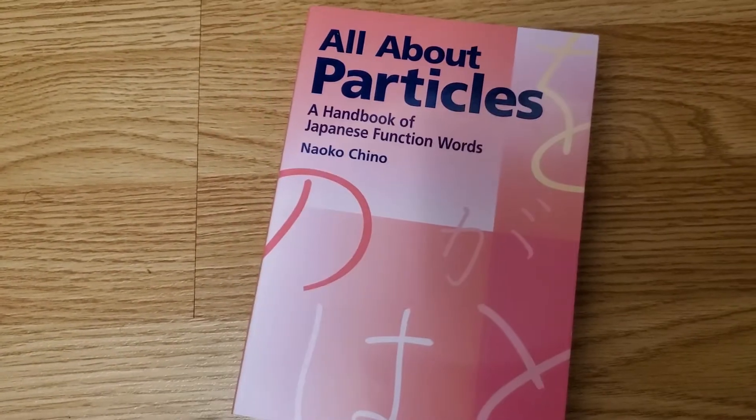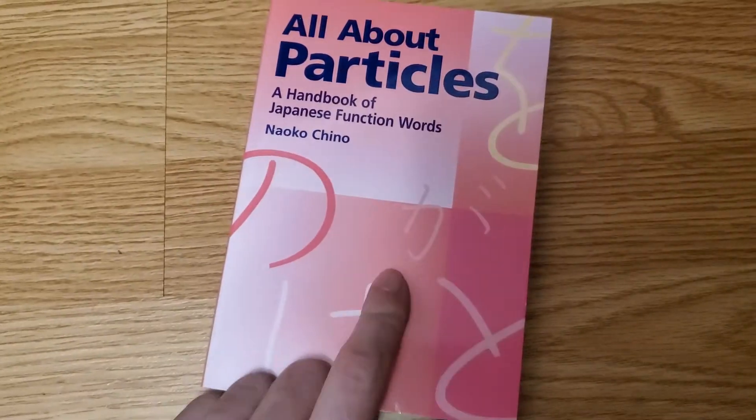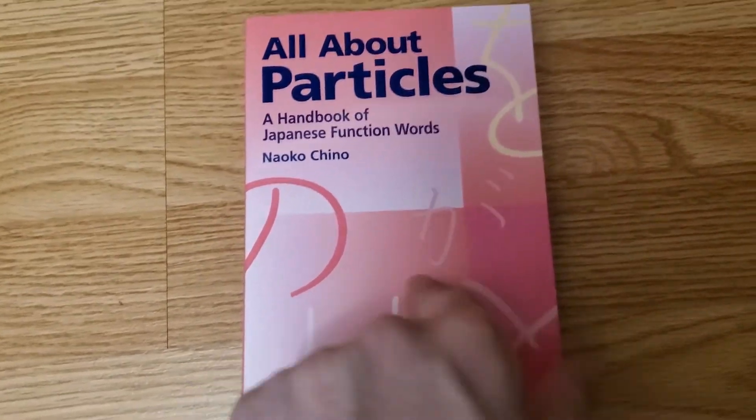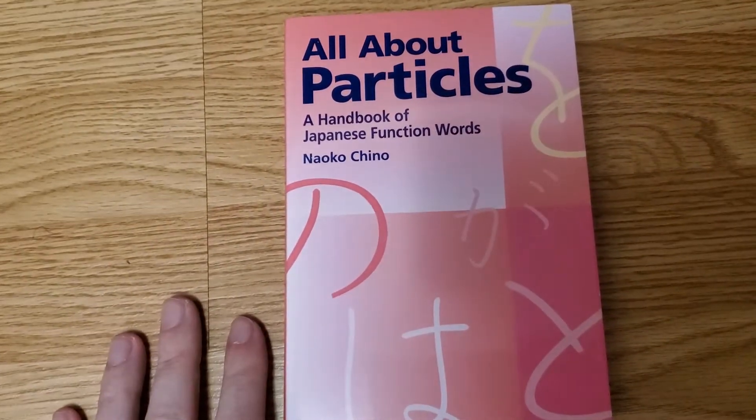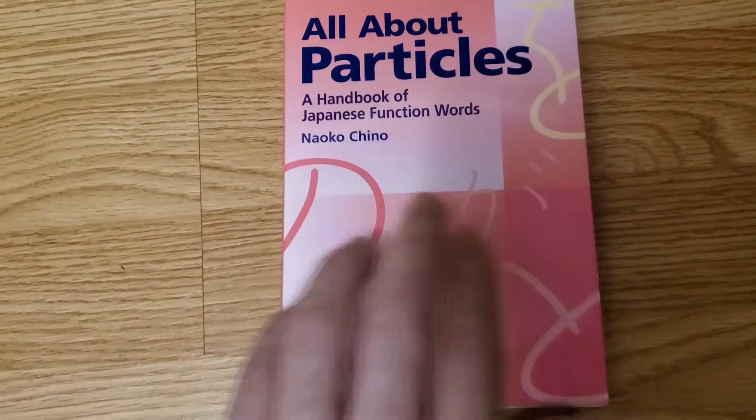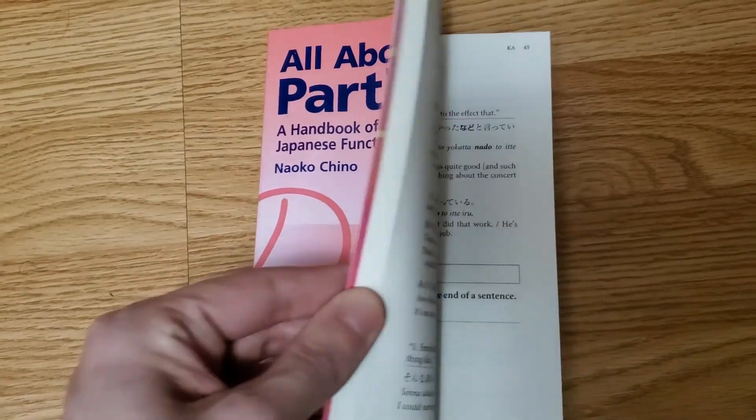We got this one here — All About Particles. I haven't started this book yet, but I'm assuming it's probably better suited for someone who's already at an intermediate level, just to refine their grammar, since it's all about the particles used in Japanese.